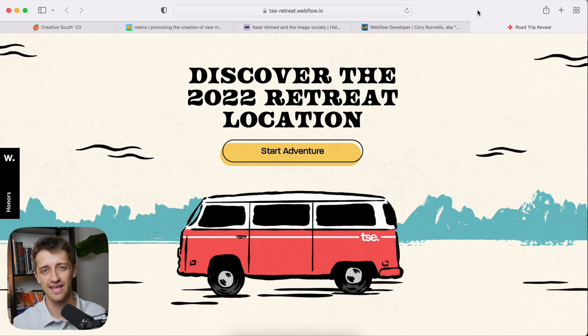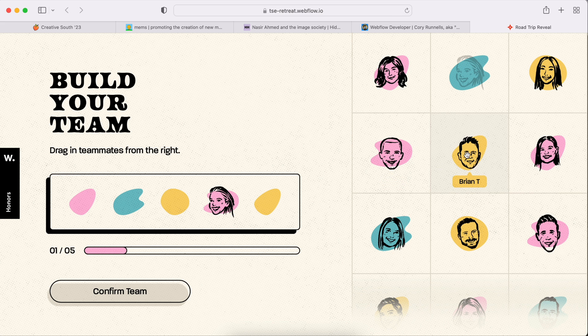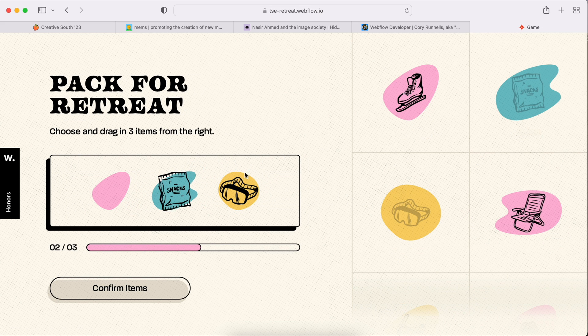Now let's move on to the fifth website — the cherry on top. This is the site I saved for the end because this site is crazy. I won't lie to you, I don't know exactly how they built this in Webflow — must have been some custom code. Essentially, someone built this website because they had a 2022 retreat at a secret location. People who had signed up didn't know where the retreat was going to be, so they built this site as a little scavenger hunt to reveal it. You load into the page and you can't scroll — you hit 'Start Adventure' and you're dragging your team into a little van. I'll just drag in some fake characters, load them up, hit 'Confirm Team,' then bring some items along for the ride and hit confirm.